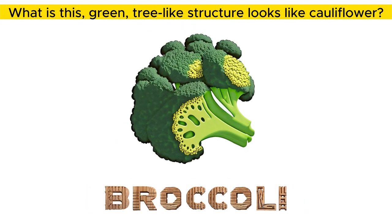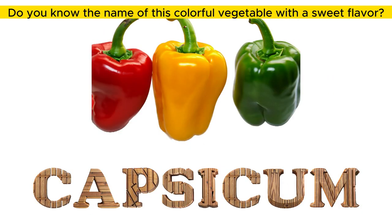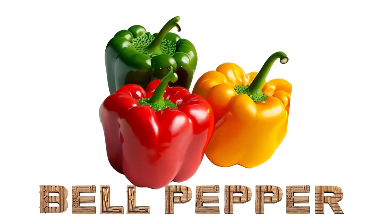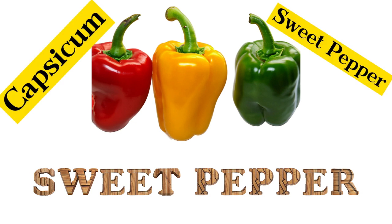What is this green, tree-like structure that looks like cauliflower? Broccoli. Do you know the name of this colorful vegetable with a sweet flavor? Yes, it is bell pepper, also known as capsicum and sweet pepper.